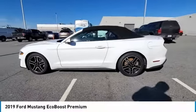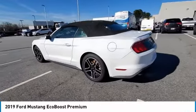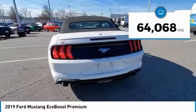Stop by and take a look at the 2019 Mustang. The Mustang is race-worthy and ready for the track. This vehicle has less than 65,000 miles.